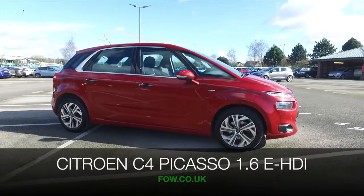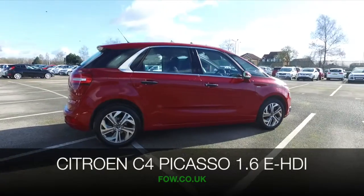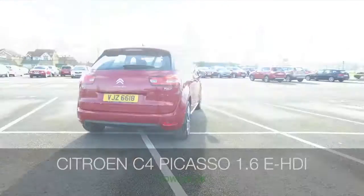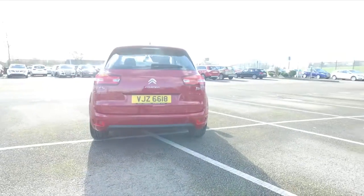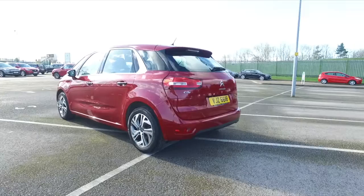The Citroen C4 Picasso is a cracking car. This won't disappoint. It's a family-friendly motor which is easy to drive and certainly built for comfort. This is from 2014 and we have about 14,500 miles on the clock. That's not too many.